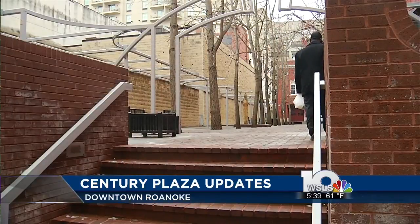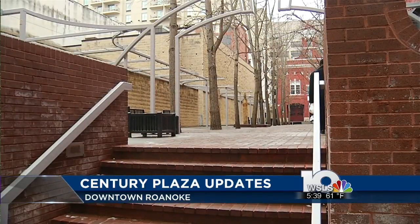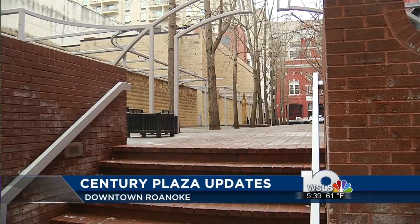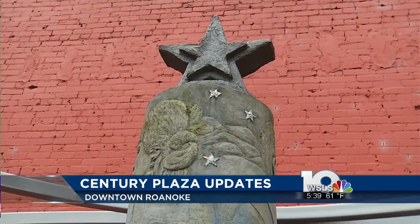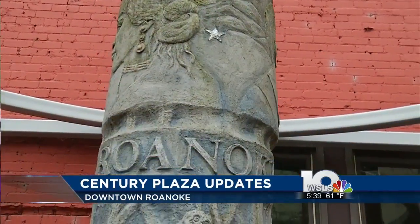In a statement, Parks and Rec Director Michael Clark said that the plaza has always been a popular spot for small social functions, and with all the updates, the department has seen a substantial aesthetic improvement. Looks good.